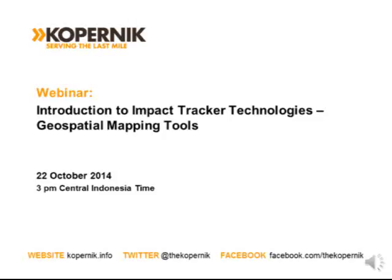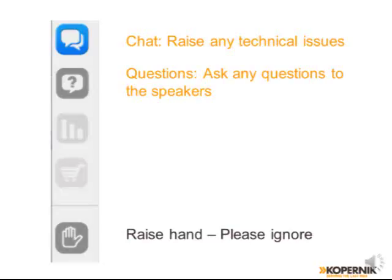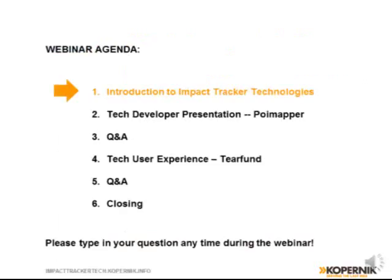I'd like to welcome you all to the third and final webinar of this Impact Tracker Technology webinar series. Before we get started, I'd like to point out a couple of features on your screen. The first button is the chat function, which allows you to participate in the online chat — if you have any technical issues, please raise them here. The second button is the question button, which allows you to submit questions to the organizers at any time during the webinar. The last button is the raise your hand button, which you can ignore for today's webinar.